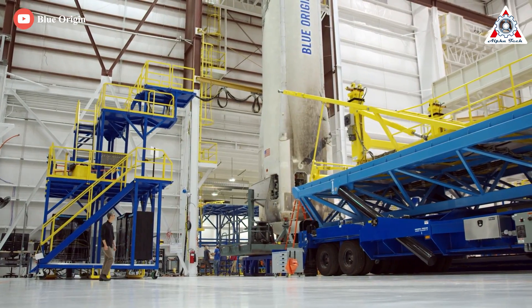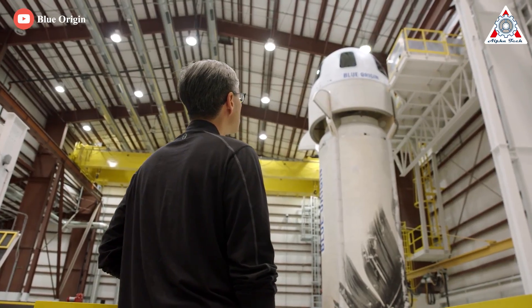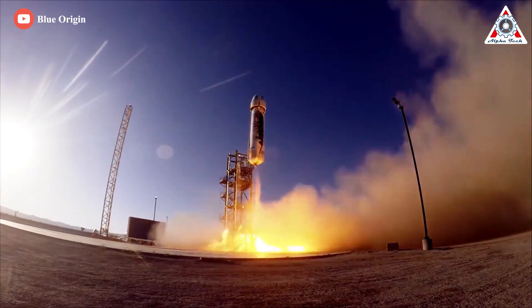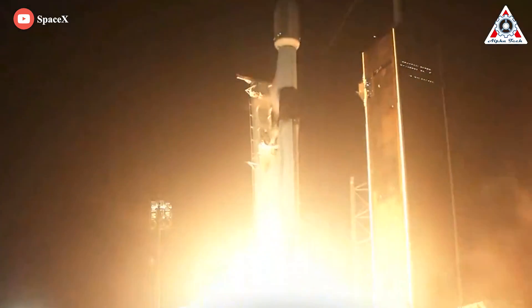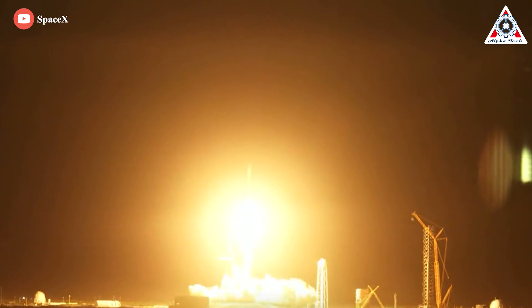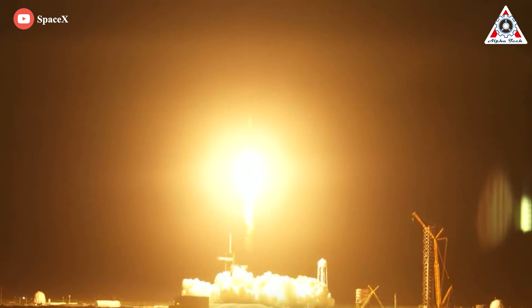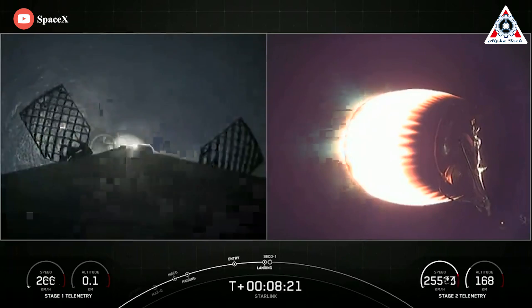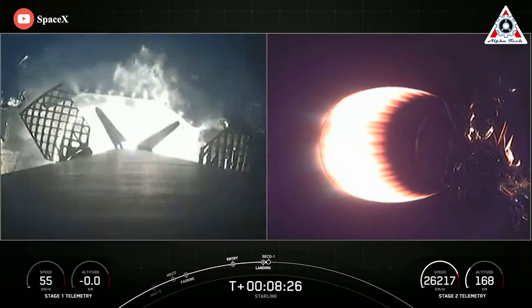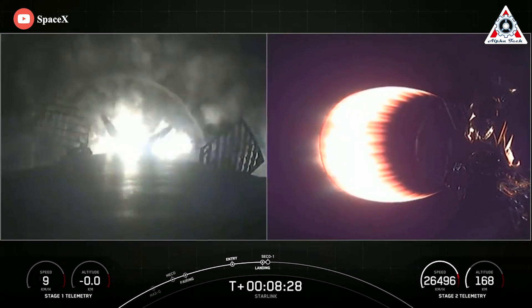This will certainly be a step backward for Blue Origin, as the New Shepard is the only rocket the company has completed in more than 20 years. Meanwhile, its biggest rival, SpaceX, has just completed its 52nd successful Falcon 9 launch in 52 weeks, sustaining an average cadence of one launch per week for a full 12 months. Simultaneously, the Starlink 4-2 rideshare mission set a new record for Falcon 9 booster reuse, marking SpaceX's 150th consecutively successful launch and one of the most complex commercial launches it has ever performed.